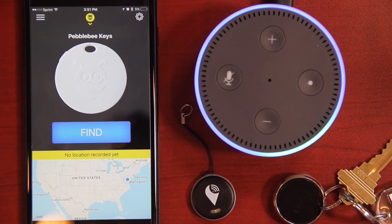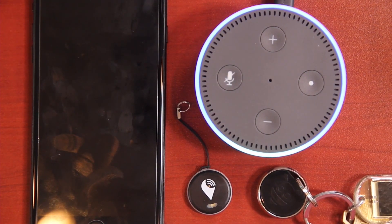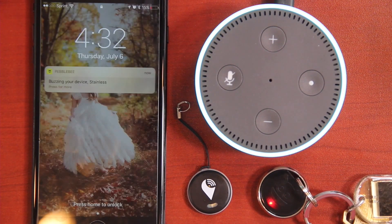Let's move on to the keys. Alexa, ask Pebblebee to find my keys. Buzzing your device. Boom! Just like that — and turn it off. Let's try this with the app running in the background. Alexa, ask Pebblebee to ring my keys. Buzzing your device. Boom! Just like that, my keys are found. Unfortunately, it does have to be within Bluetooth range of your phone.